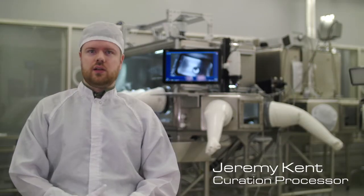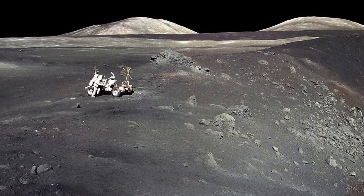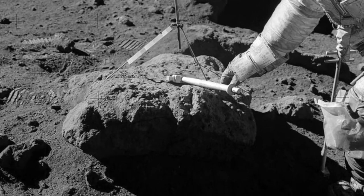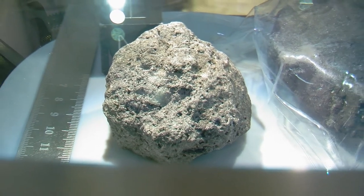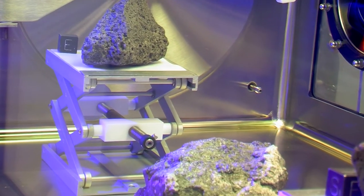We have processed a large number of samples in this facility. The six Apollo missions collectively brought back about 2,000 individual samples, but if we count all of the times that those samples have been split into subsamples, we now have well over 150,000 to keep track of in our database.